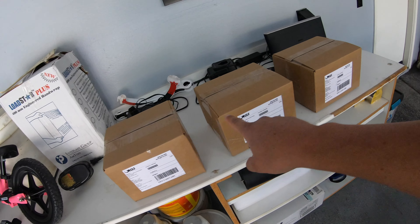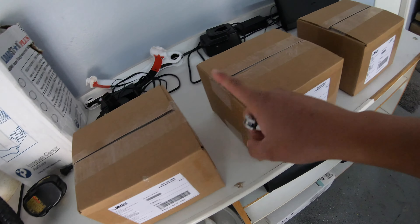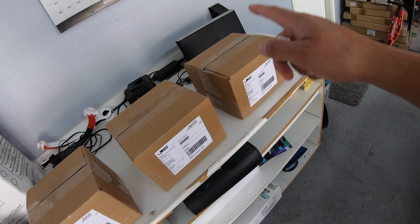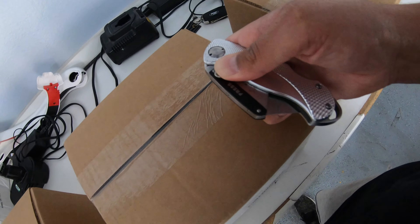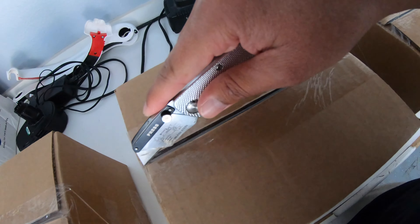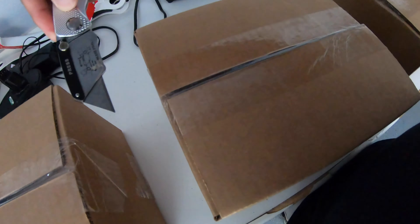Alright you guys, here it is. The new merch has arrived for the channel — the new t-shirts. Cannot wait to get these out, let's get a big reveal here on what we have for you guys. We put some time and effort into getting these squared away and getting the design for the new t-shirts. So let's go ahead and check them out, do a little unboxing here.